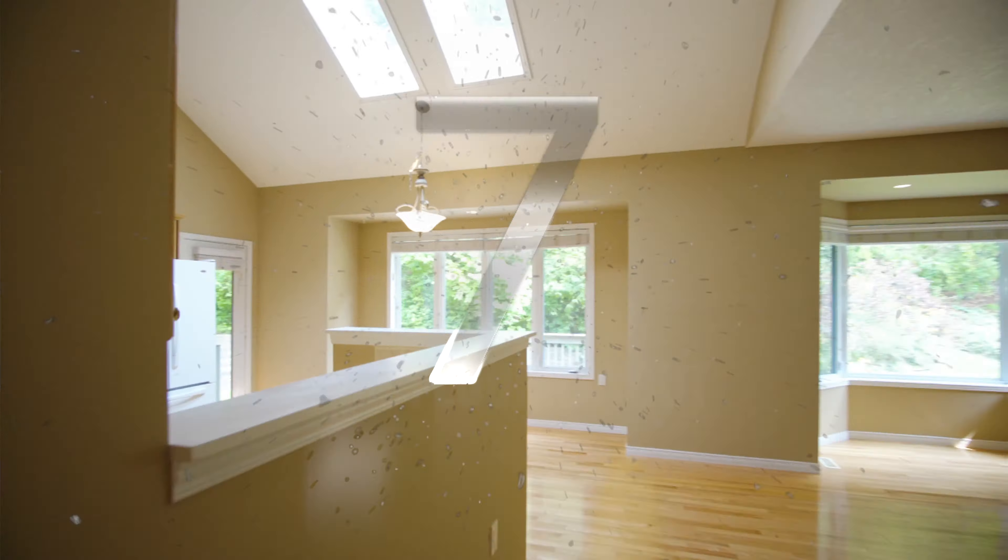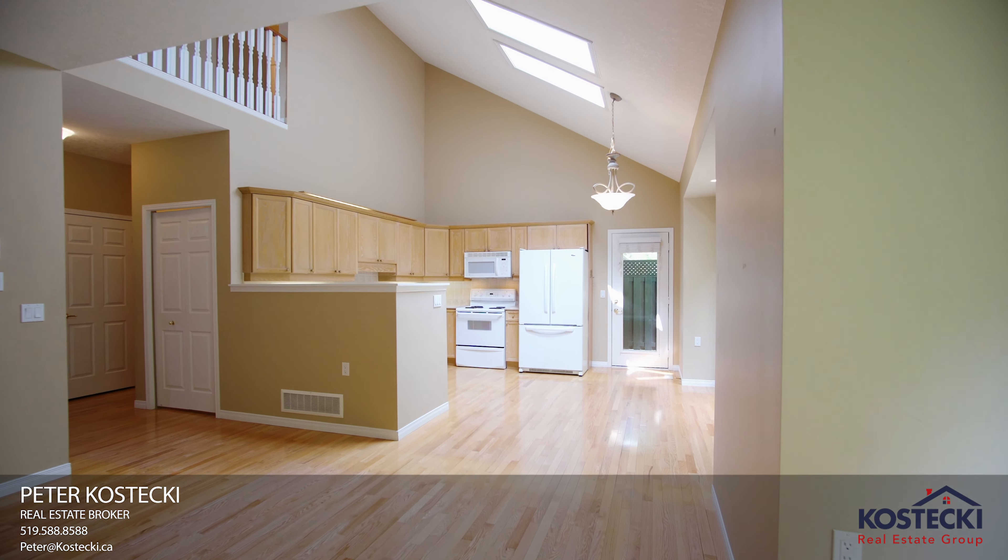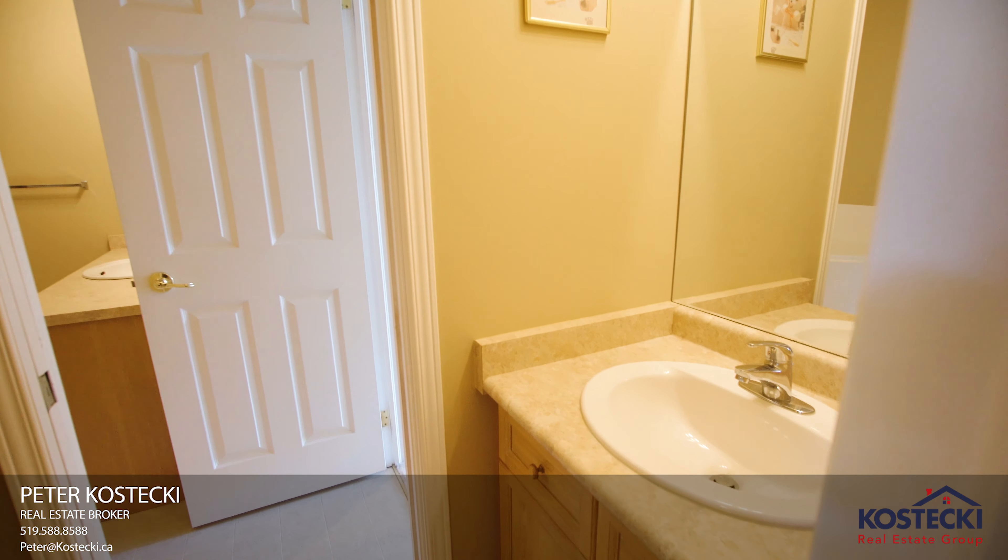Number seven: Main Floor Layout. You'll love the main floor of this home. It features hardwood flooring, vaulted ceilings, laundry, and a powder room.